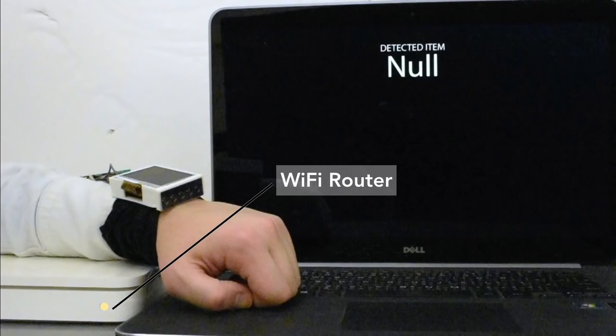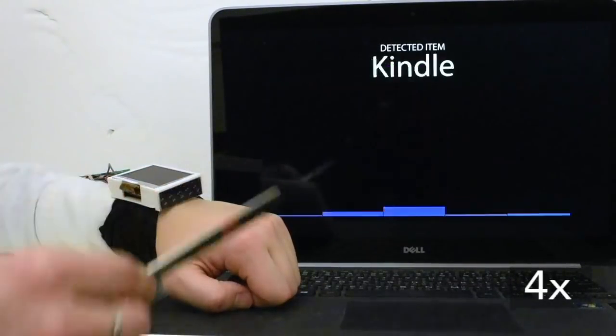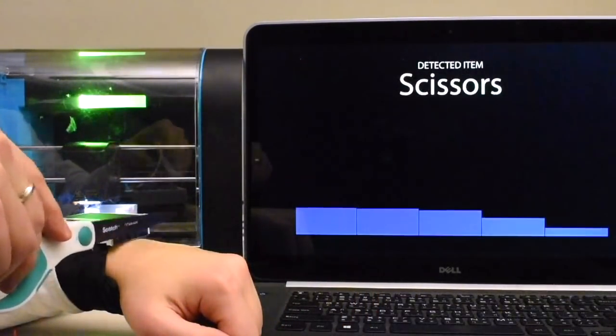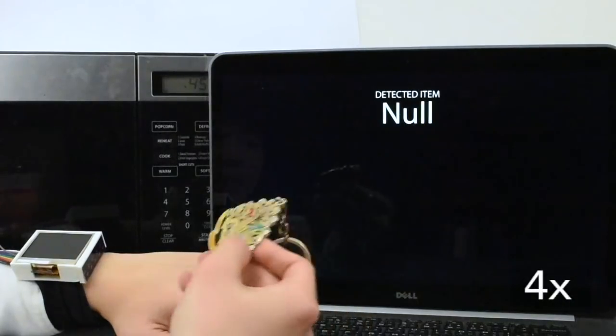Our sensor isn't susceptible to external electrical interferences such as Wi-Fi routers, 3D printers, and microwaves.